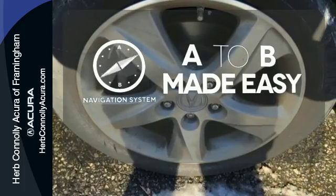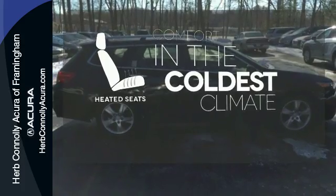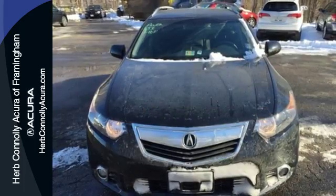Never feel lost again with the navigation system. The heated seats keep you comfortable no matter how cold it is. The backup camera gives you a clear picture of what's behind you. Don't wait for someone else to take home the love of your traveling life.